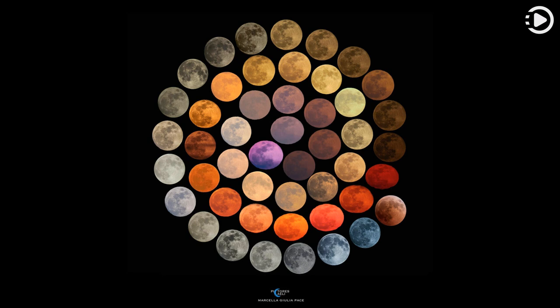Outside of the Earth's atmosphere, the dark moon, which shines by reflected sunlight, appears a magnificently brown-tinged gray. Viewed from inside the Earth's atmosphere, though, the moon can appear quite different.